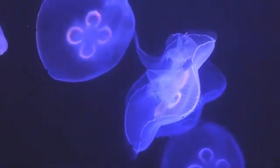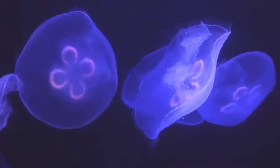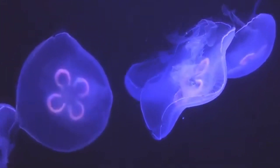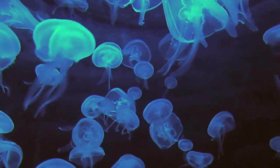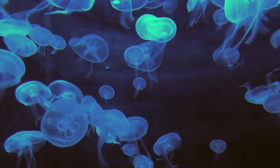Crustaceans will turn them pink, purple, or orange. They also eat plankton, fish eggs, and even other jellyfish. Food is gathered by mucus-covered oral arms that hold the food in place while it is carried to the mouth.